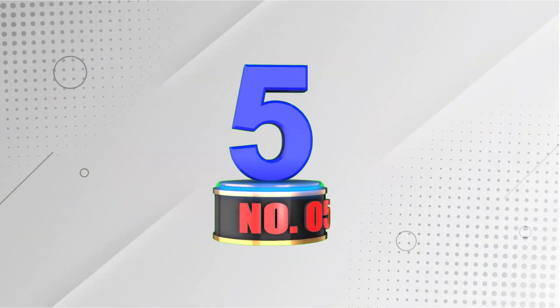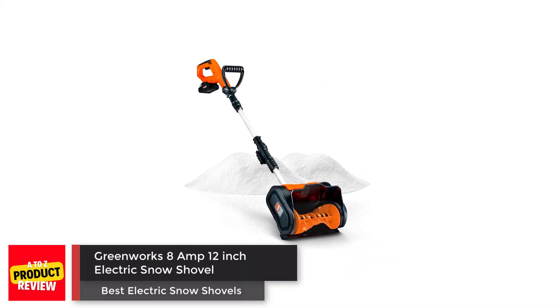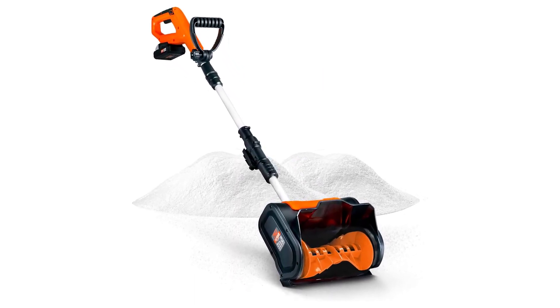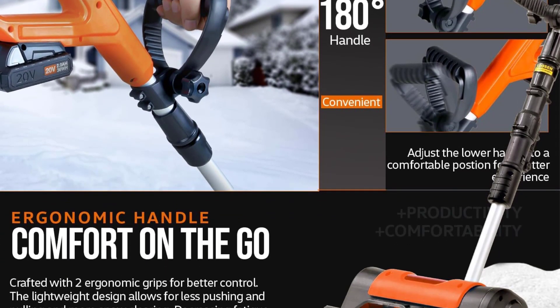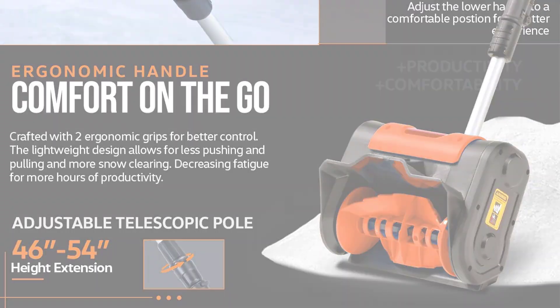Number 5: Super Handy Snow Thrower Power Shovel. This cordless electric shovel has an impressive snow throwing distance of 25 feet and a decent snow depth capacity. Together, these features allow you to clear the driveway in no time. Some users were disappointed at how quickly the battery died, though, and suggested this shovel works best for light, fluffy snow.